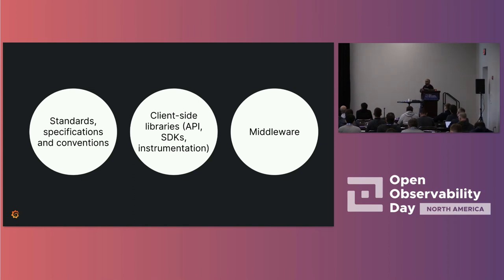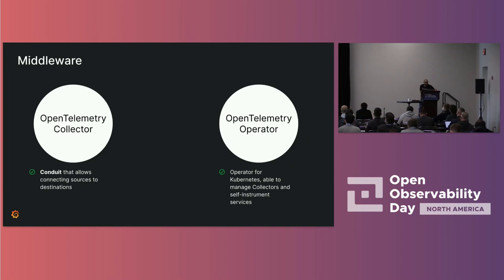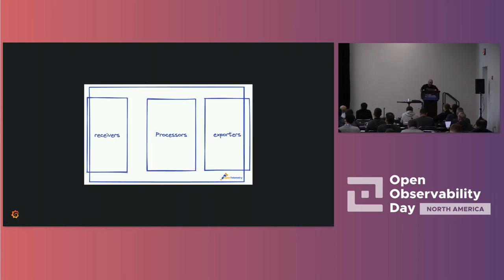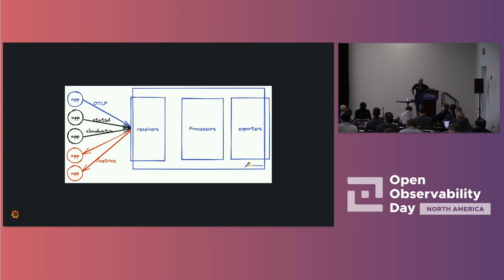Today I'm focusing on the middleware side — the OpenTelemetry collector — which is a conduit that allows collecting from sources to destinations. Inside the collector there are receivers, processors, and exporters. The receivers collect and receive data. OpenTelemetry supports a wide range of receivers, not just for metrics but also for traces and logs. On the metrics side, it can ingest OTLP format, StatsD, CloudWatch, and it can also scrape metrics from Prometheus.